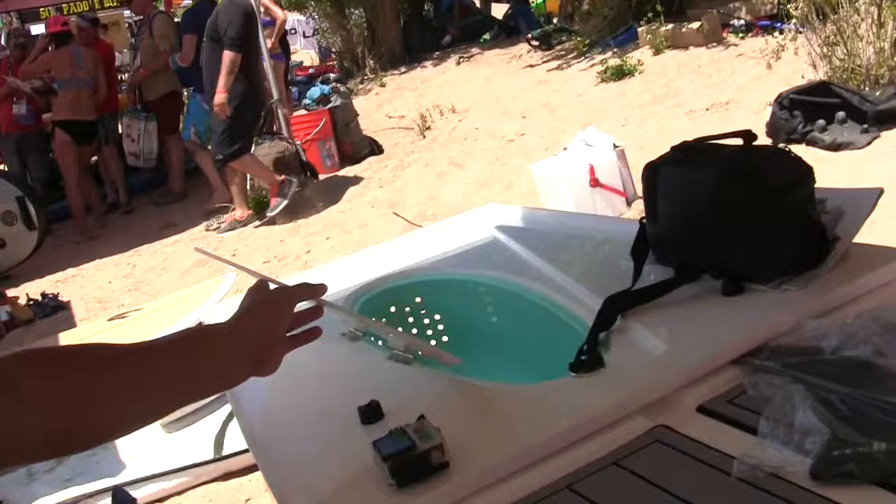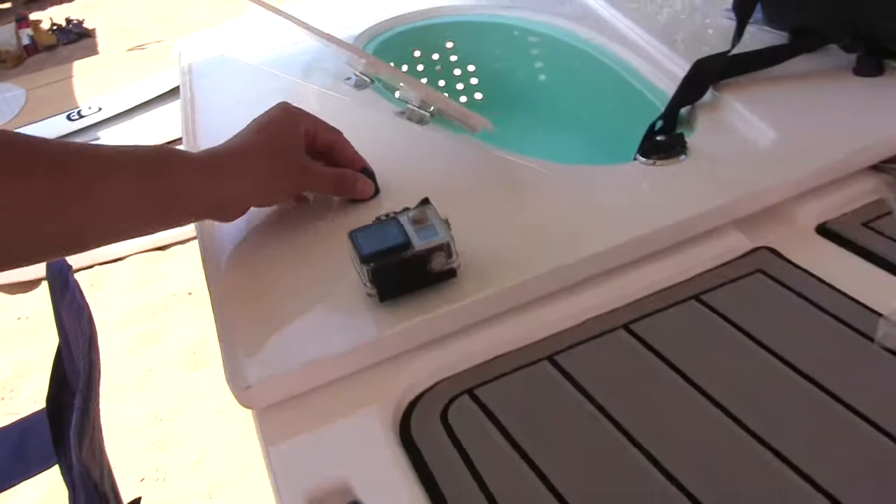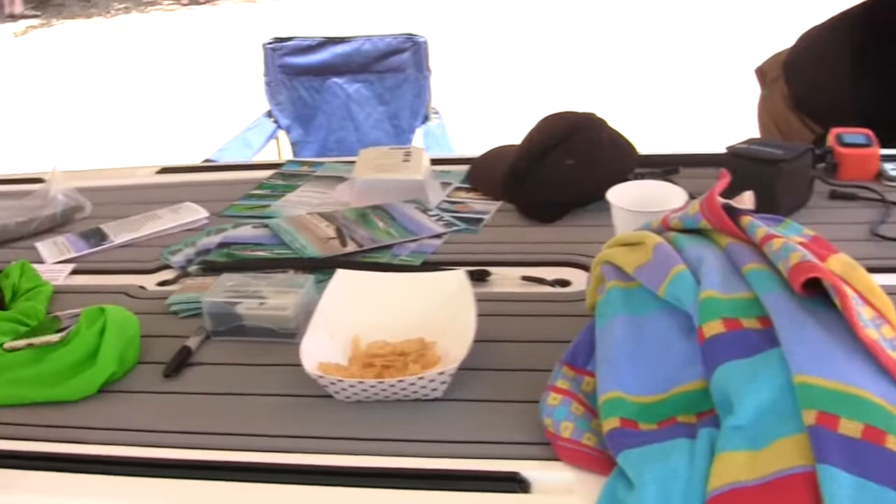We came up with something new this year: the LiveWel. It's a free-flowing bait well — you need no motor. You attach it to the tracks, and when you're done you can unattach it, flip it over. All sorts of things you can do on this thing.